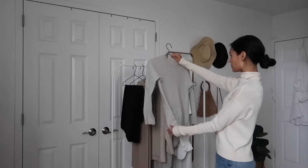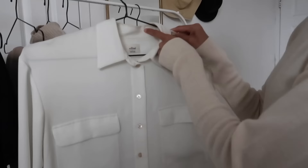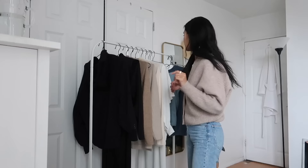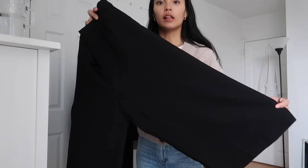Then some pieces I have might be great quality and actually fit me really nicely, but they just feel meh. And sometimes a professional good cleaning to remove any stains or press my clothes would bring new life back into the piece. Because I have such curated pieces at this point, I actually had quite a few things that were worn down that I decided to send to the cleaners instead of replacing them.